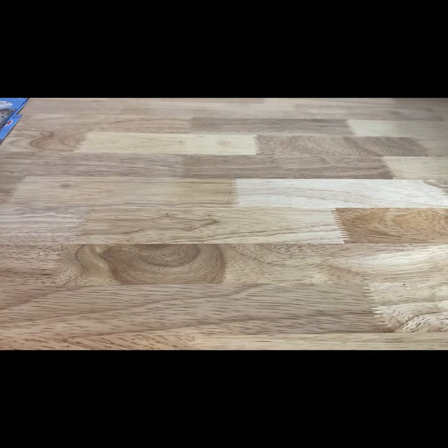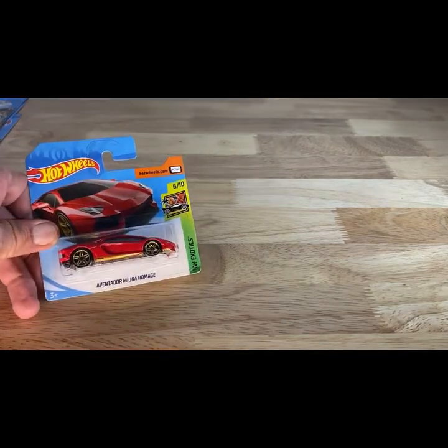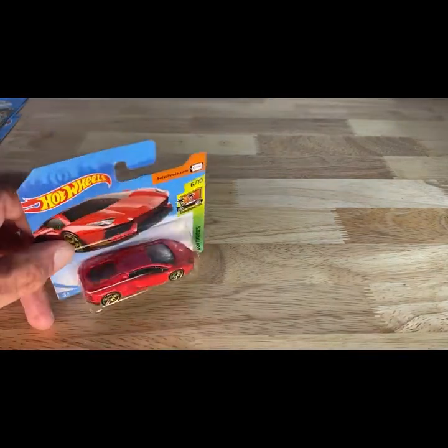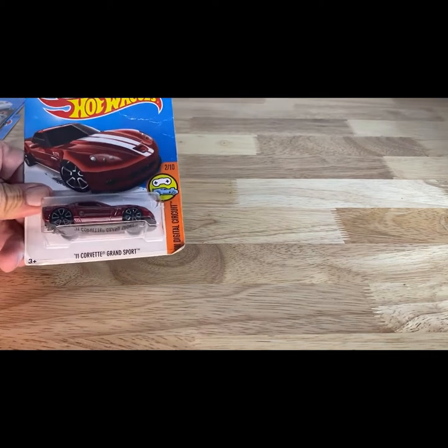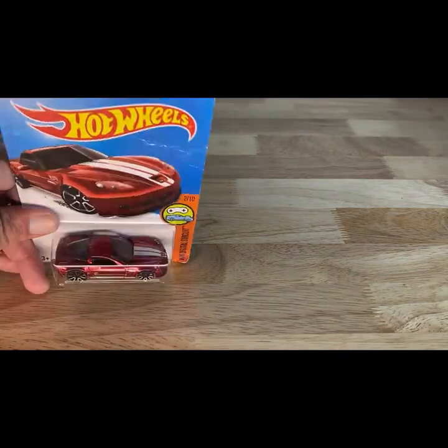2018 copyright, short card — Lamborghini Aventador in red with the gold wheels. Super little casting, actually. Next one is 2015 copyright of the 2011 Corvette Grand Sport in a beautiful metallic red with the white stripes.